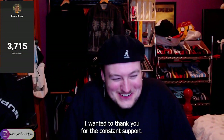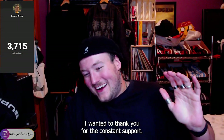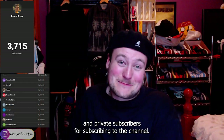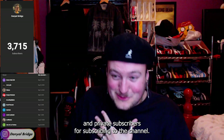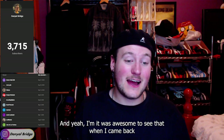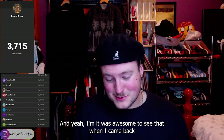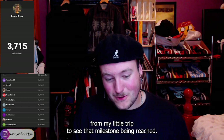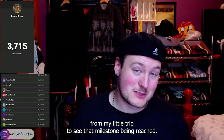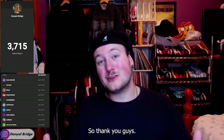You came through and I wanted to thank you for it. I wanted to thank you for the constant support, thank the public and private subscribers for subscribing to the channel. Thank you guys for 3,715. It was awesome to see that when I came back from my little trip, to see that milestone being reached. So thank you guys.